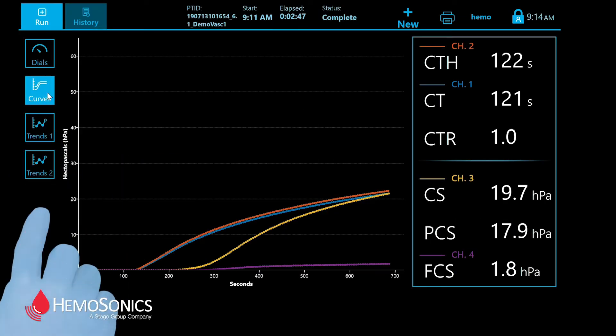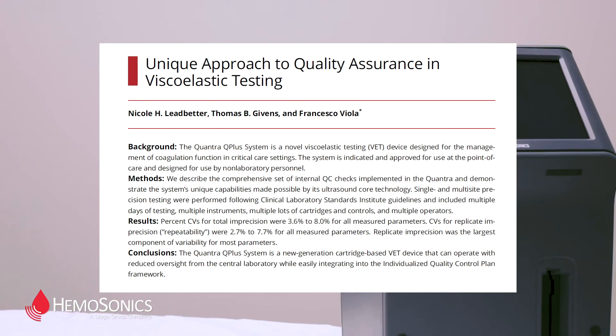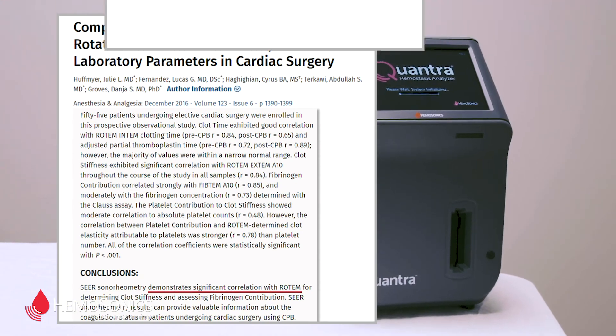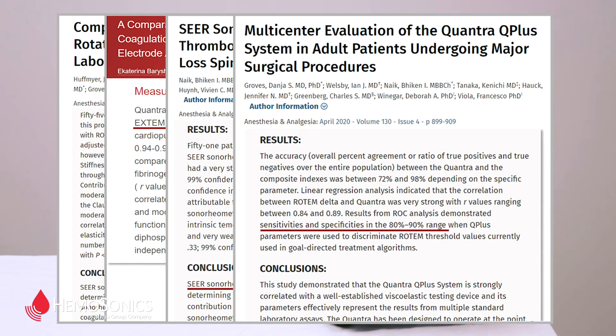You can see trends up to six previous runs on a single Quantra over 48 hours. You can run QC infrequently based on the IQCP developed by your laboratory. The Quantra shows strong correlation with other VET methods and with standard laboratory tests.